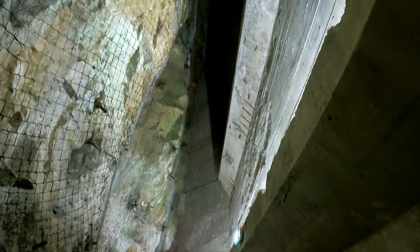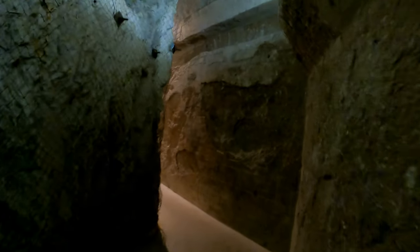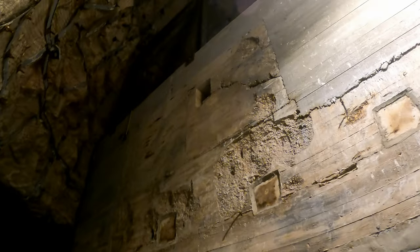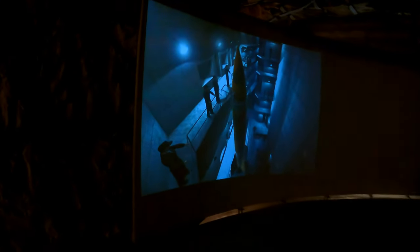Now we've seen the exhibition. We're going to go through the further tunnels to go and see the launch site. This place is nuts. Look at this animation of how it works.